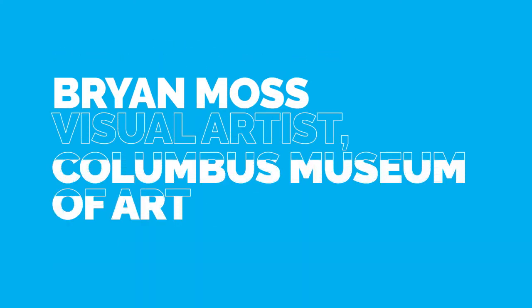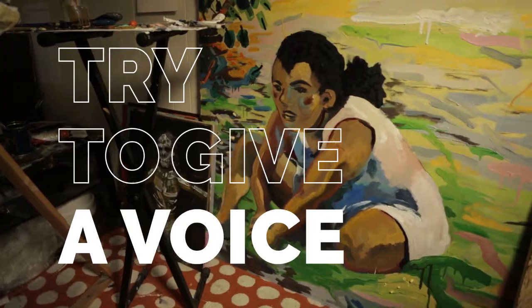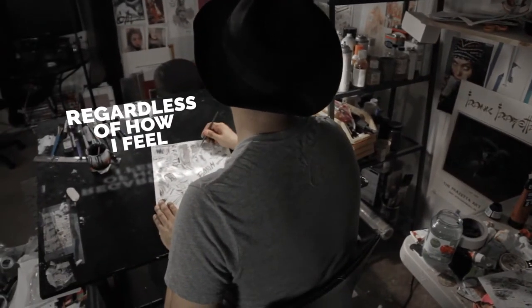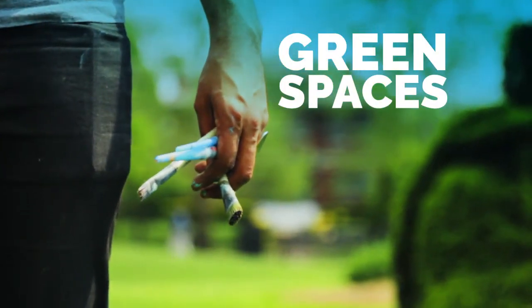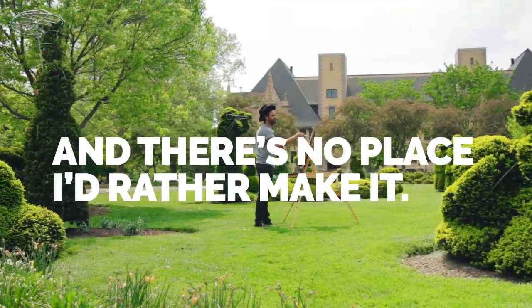I'm Brian Moss. I'm a visual artist, and I work at the Columbus Museum of Art. I draw comics and I paint. The most important thing I've learned about myself as an artist is that my paintings are my global voice. I try to give a voice to the people who can't be heard in the community. I think of myself as a conduit — I like to tell their stories. I need to trust my experiences and express myself to the fullest potential, regardless of how uncomfortable it makes me feel. I need nature in my life for my creative process. Columbus has the right amount of green space and the right amount of city life. I enjoy the diversity. I am Brian Moss — painting is my art, and there's no place I'd rather make it.